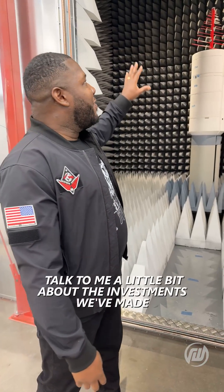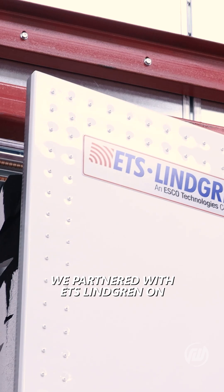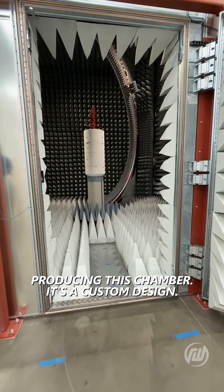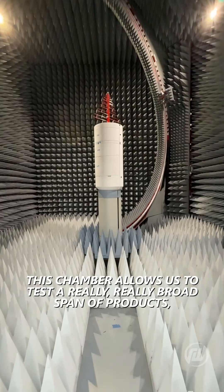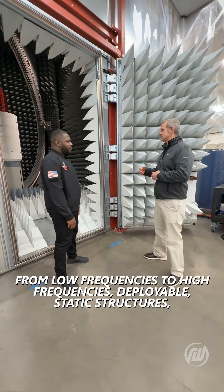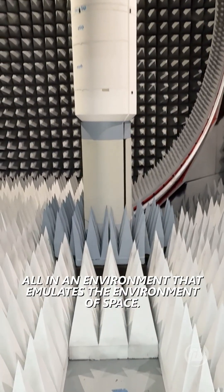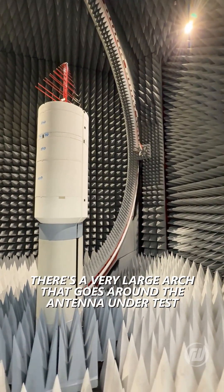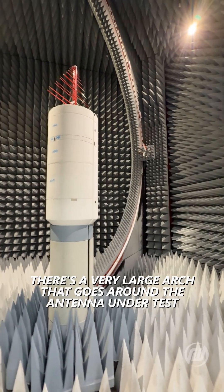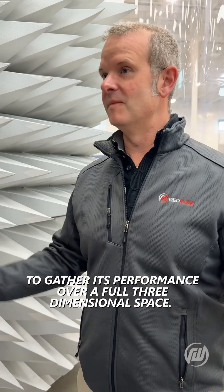Talk to me a little bit about the investments we've made in our own in-house testing facility. We partnered with ETS Lindgren on producing this chamber — it's a custom design. This chamber allows us to test a really broad span of products, from low frequencies to high frequencies, deployable and static structures, all in an environment that emulates the environment of space. This chamber is pretty big. There's a very large arch that goes around the antenna under test, and a measurement probe actually travels around the antenna to gather its performance over a full three-dimensional space.